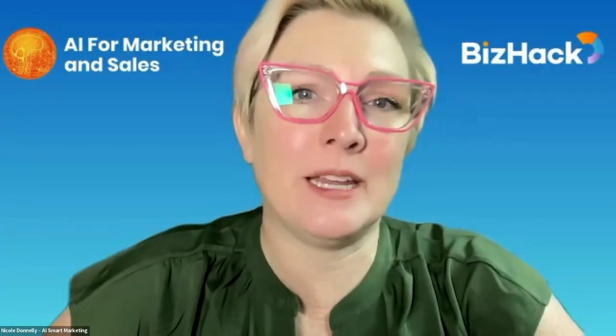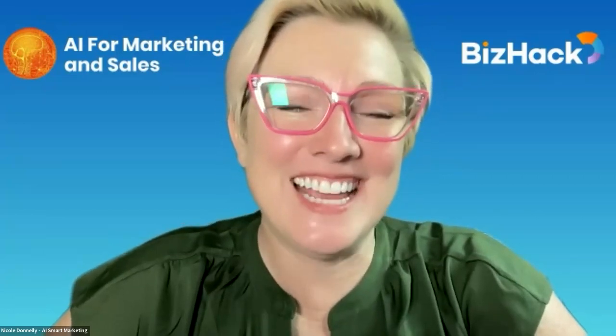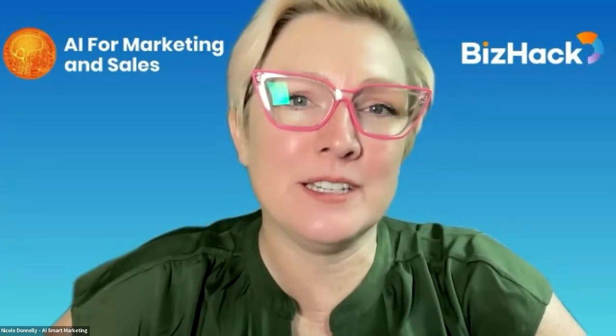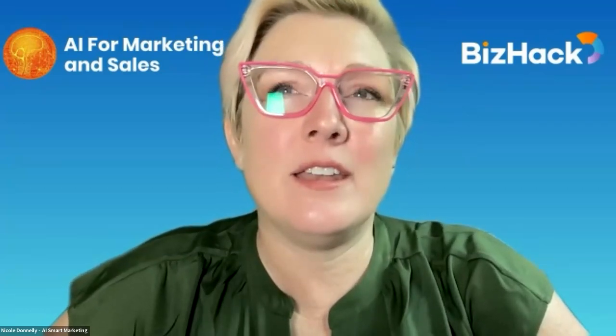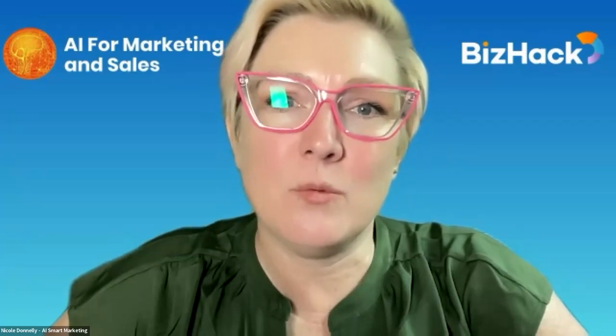I don't want the idea that your video has to be perfect to stop you from getting it out there. I want you to be able to have a Zoom conversation with a customer — or even just with yourself — and then take that, put it into Pictory, and get it out. Or take your blog post and get it out. Done is better than perfect, and you can run through a bunch of tests this way. On Instagram, the not-pretty, not-perfect versions tend to convert better and draw people in.